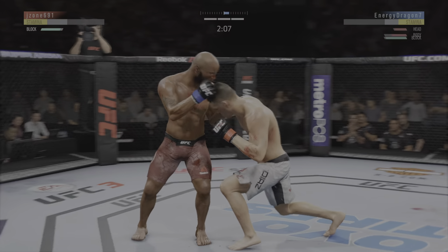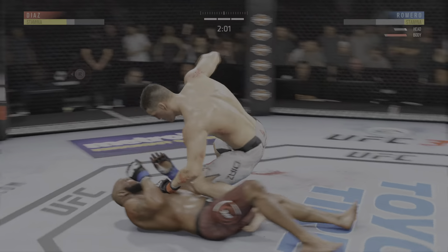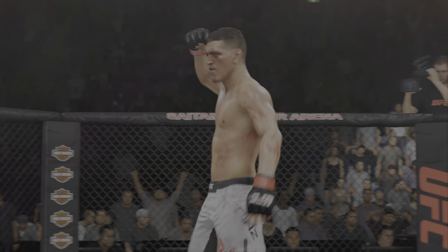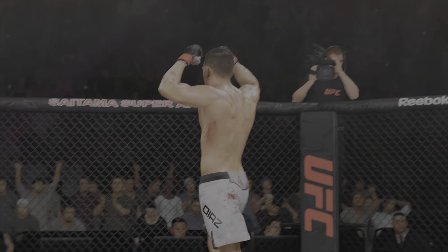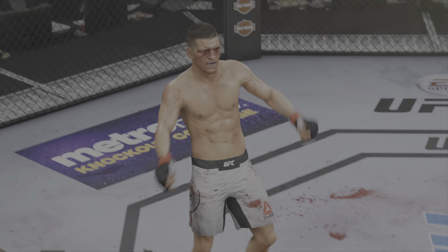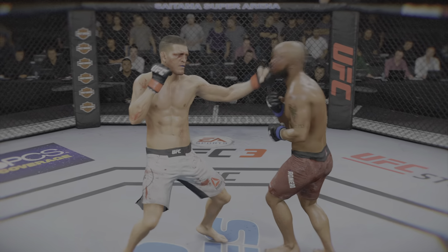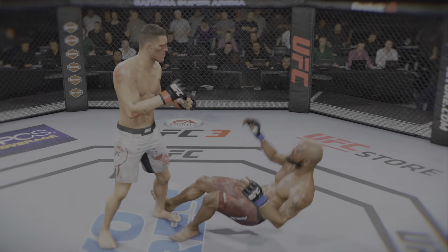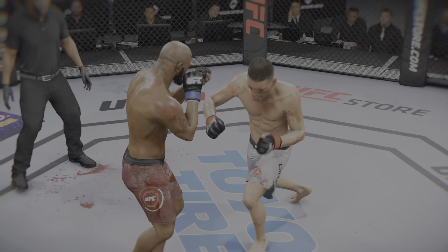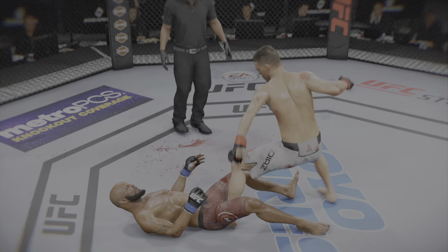Beautiful body shot there too. He hurt him again. And that's gonna do it. Stops his opponent for the KO. Just a brutal elbow to close the show here tonight. And you gotta think his paycheck might be $50,000 richer at the end of this night. Gorgeous technique to deliver that shot there on the inside. When you can end a fight with an elbow like that, it is absolutely devastating. Another one for the highlight reel turned in by that young fighter here tonight.